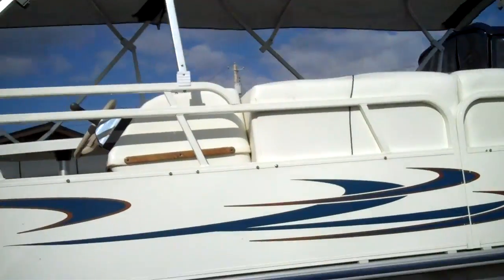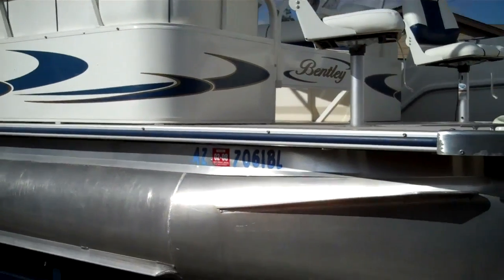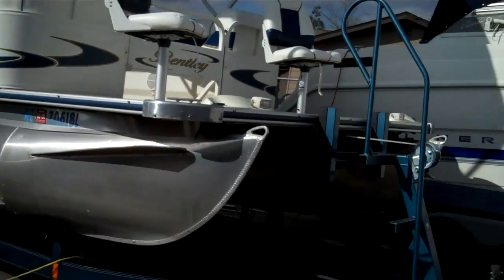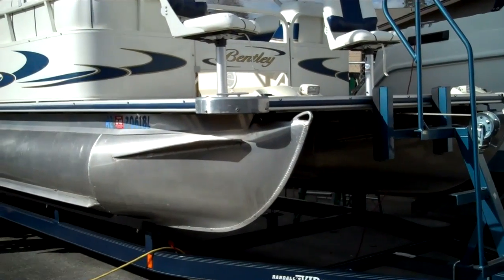We have a good sea trial on our website at www.bellinghamboatland.com. We do ship globally. Clear title in hand. We own everything that we sell — they're not brokerage items, 100% owned by us. We're a licensed, bonded, certified marine dealer, and RV and auto dealership actually. This is in our boat division.